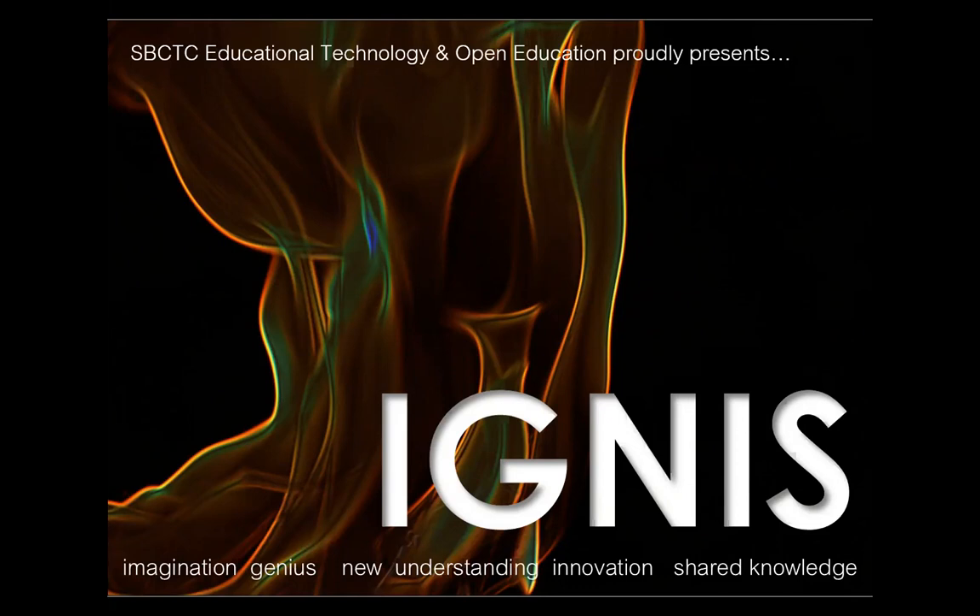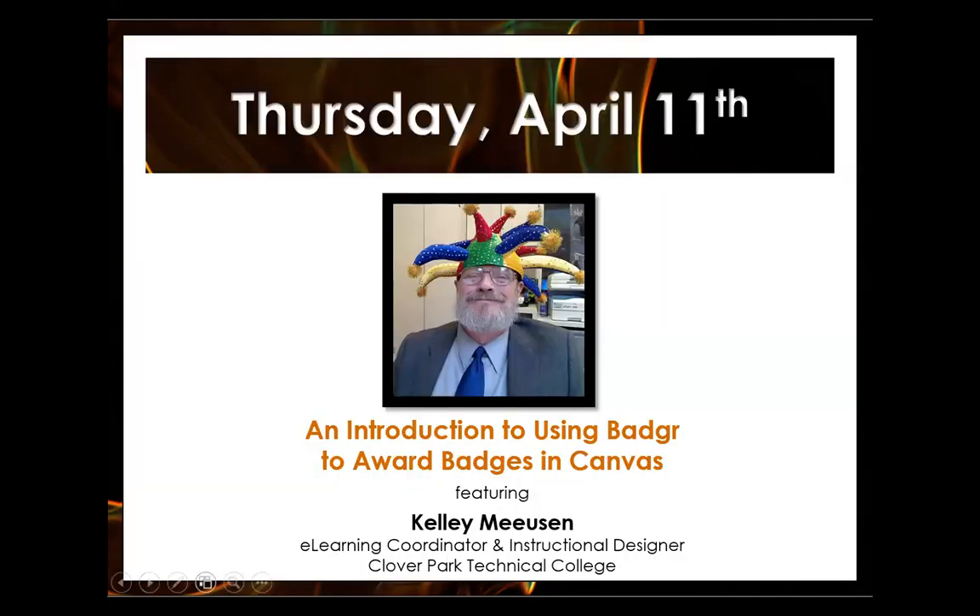My name is Alyssa Sells, and I am your host today. Our topic today is using Badger to award badges in Canvas, and our presenter is Kelly Meason. Kelly has been our opening presenter for the last three or four years now, so a big thank you to Kelly for being here today to share his badging explorations and for taking that leap of faith as our first presenter each time.